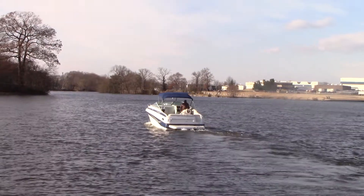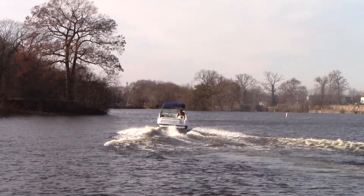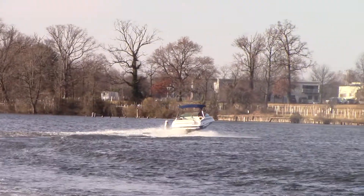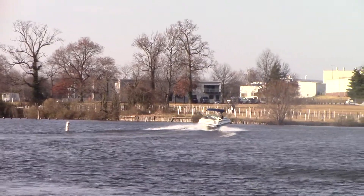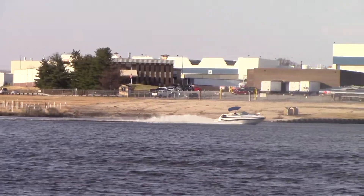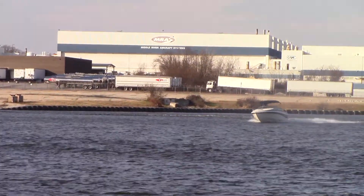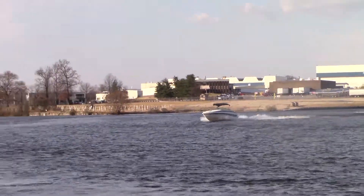Bimini top, full cockpit cover. This boat was kept in the Annapolis area at a boat slip, so it never needed bottom paint.